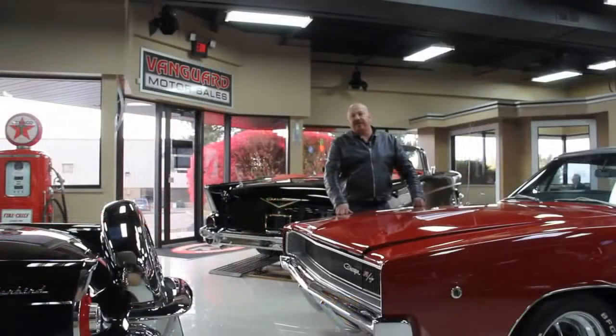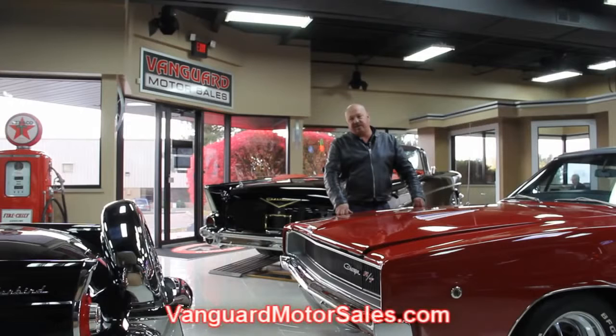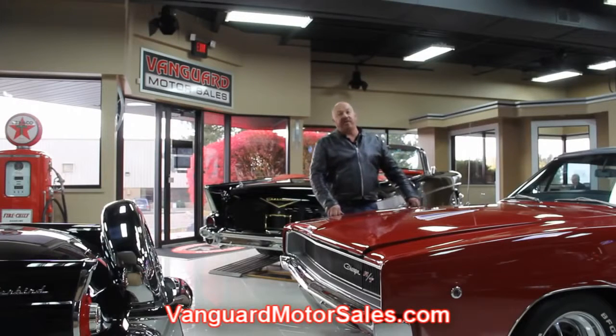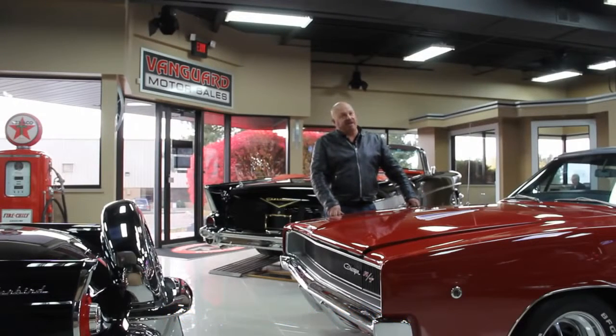So come on out and check us out. If you'd like to know the reserve price of any of our cars, including this Camaro, go to our website at VanguardMotorSales.com. The price you see on our website is the reserve price on eBay. Don't get in a bidding war with somebody who might want that car a little bit more than you, and don't think we're going to sell it before it hits that reserve price — because we'll wait, believe me.